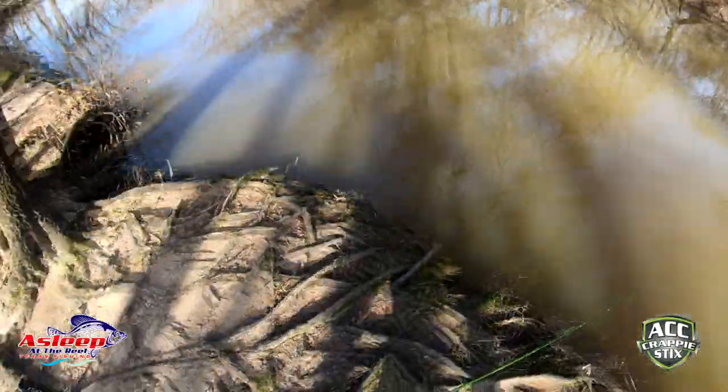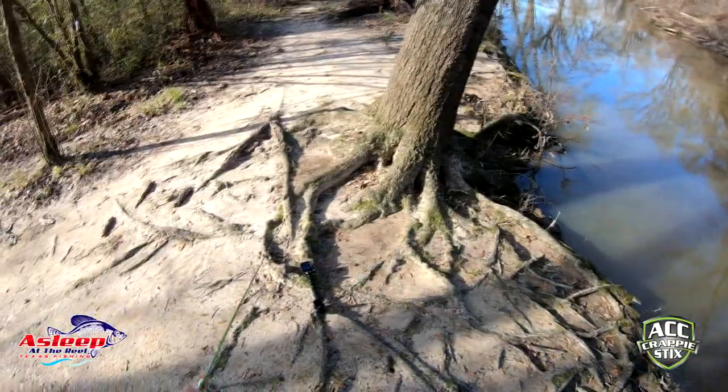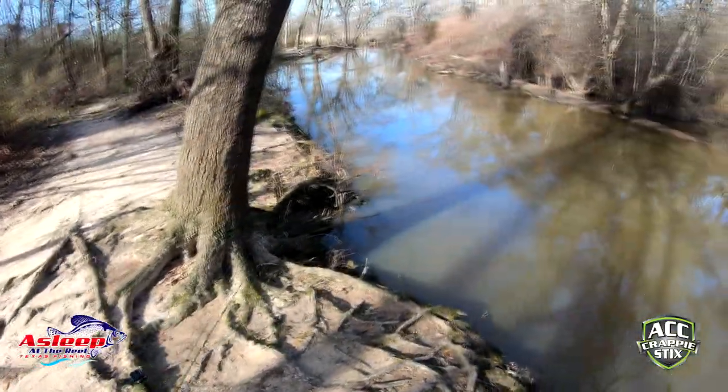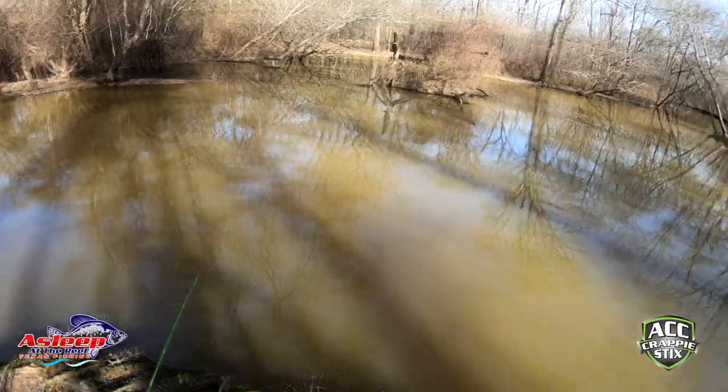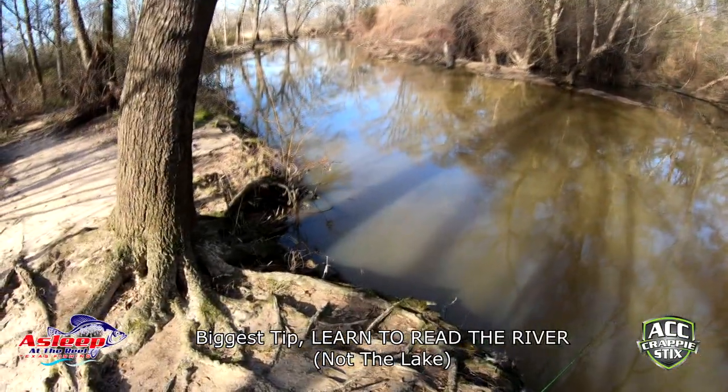When this water comes up, where I'm standing right now is usually underwater — all the way back up into that area back there — and that current is moving. One thing you gotta do is learn to read the lake. I'll talk a little bit more about that in just a minute.